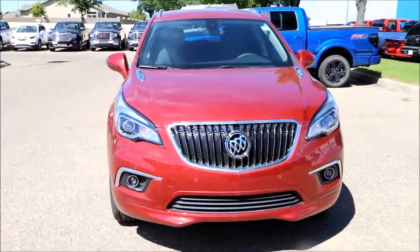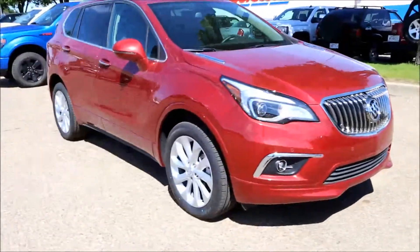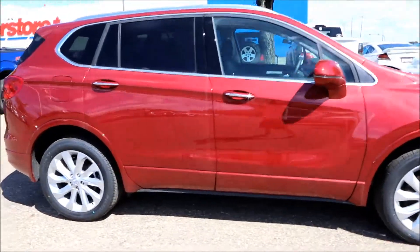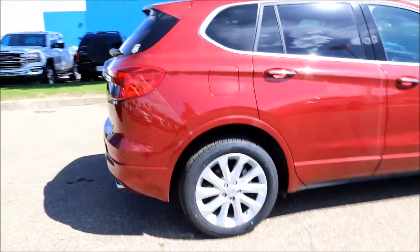Welcome to Davis Buick GMC here in Medicine Hat. Here we have a brand new 2017 Chili Red Metallic Buick Envision Premium I All-Wheel Drive.